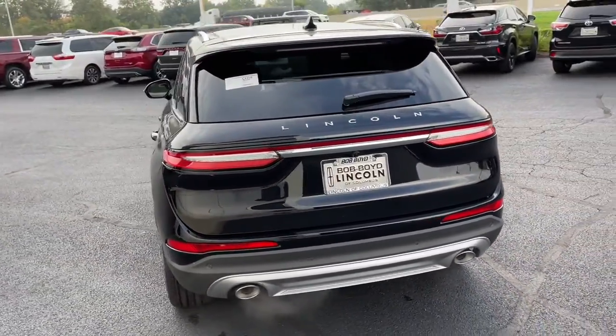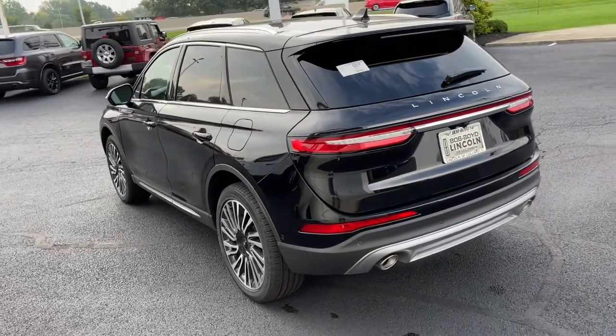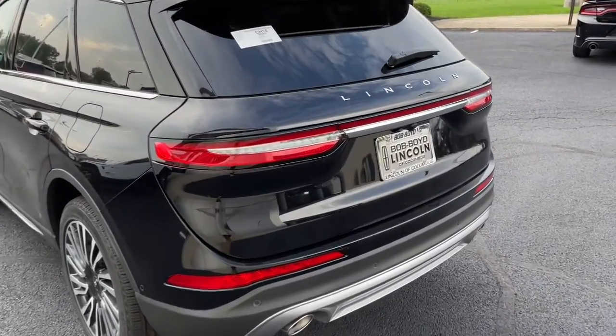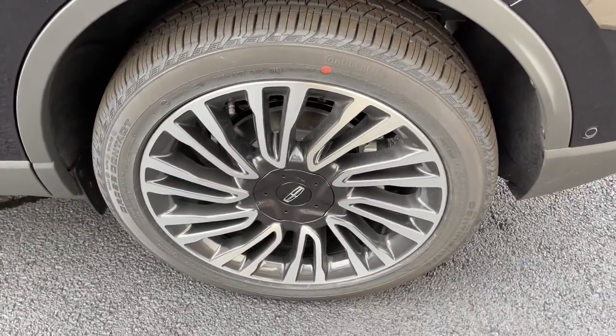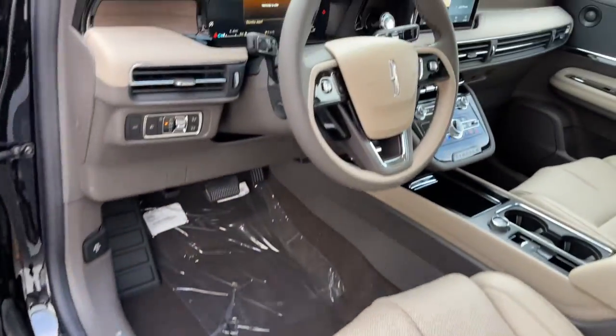These are just some of the great options this vehicle comes with: Panoramic Roof, Keyless Entry, All-Wheel Drive, Sun Moon Roof, Navigation System, Power Lift Gate, Lane Keeping Assist, Remote Engine Start, Power Passenger Seat, Woodgrain Interior Trim.